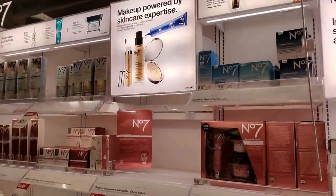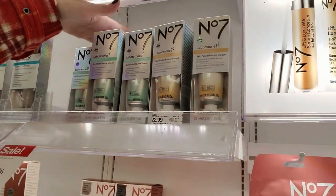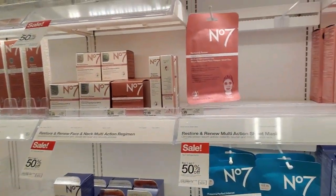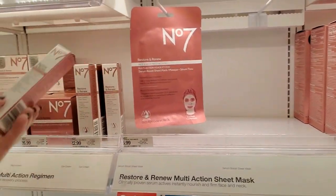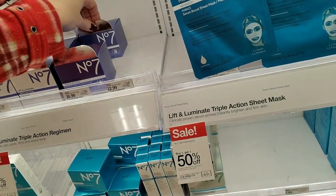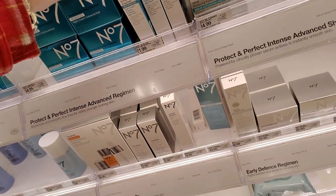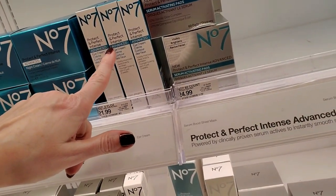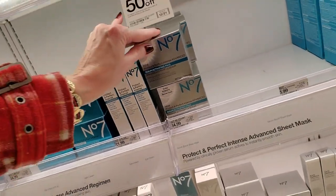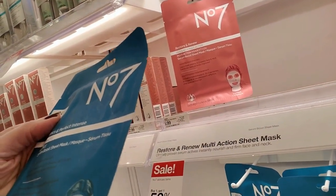Let's see what's back here. We have Number 7 stuff. There are so many sound effects in this store that I always feel like I'm trapped in a video game — it's like we're stuck in a pinball machine. These are from Number 7. Right here you can get Protect and Perfect Intense Advanced Eye Cream — say that five times fast. And this is a Serum Boost Sheet Mask.